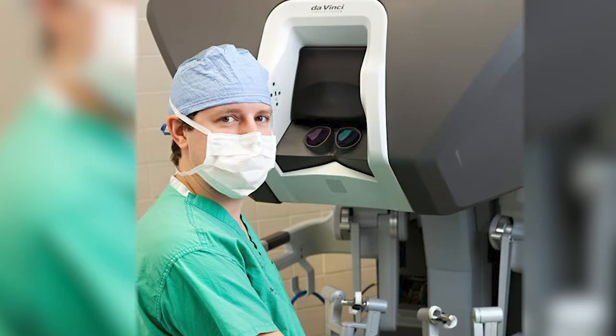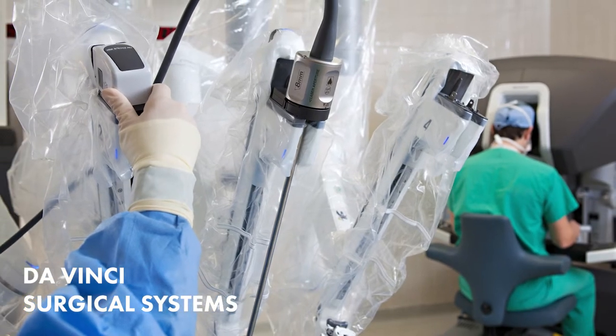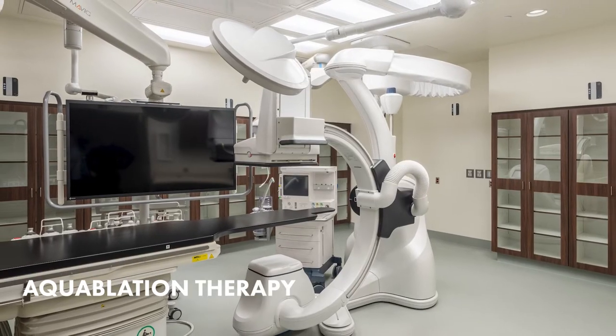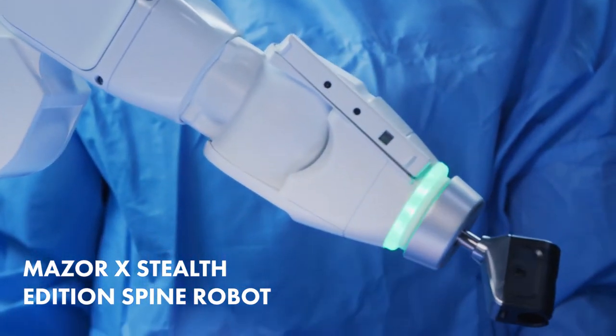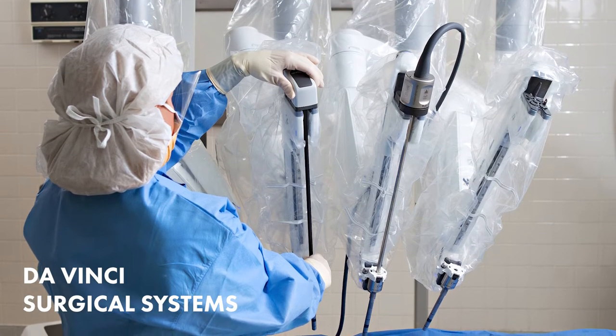We also feature the latest robotic surgical technology, including DaVinci Surgical Systems, ROSA Knee Systems, a Mazor X Stealth Edition Spine Robot, Aquablation Therapy, and others. These ever-expanding tools help our surgeons perform with unparalleled accuracy in a less invasive manner. Our patients heal faster and see improved outcomes.